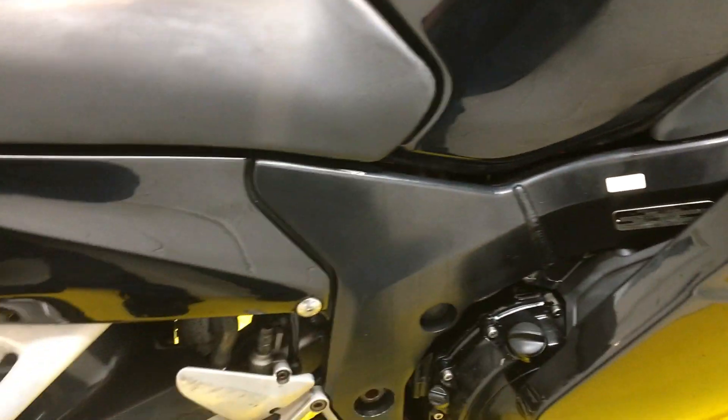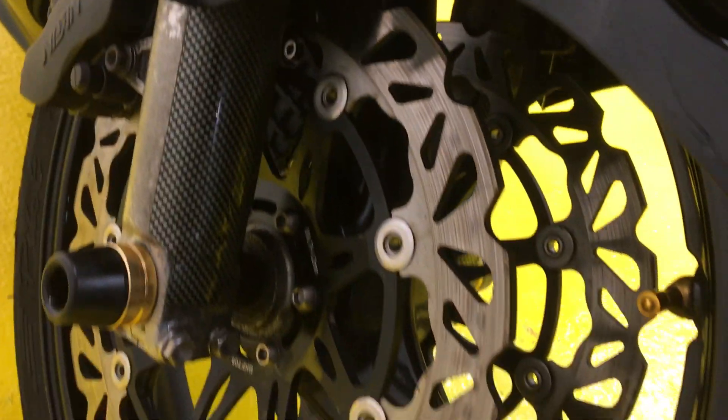So nice solid bike, recently had an oil change, good tyres, good MOT, recent discs and pads. Front tyre very good, back tyre excellent.